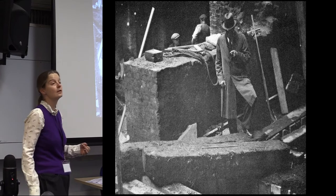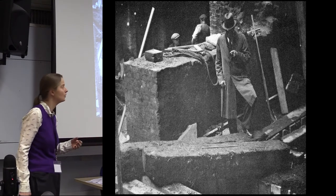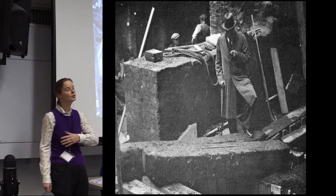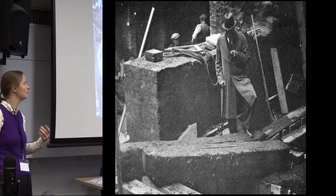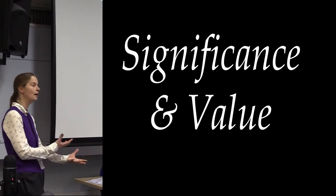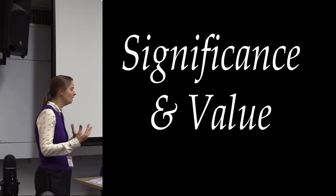In some cases archaeologists made records where they could. This is the 1920s on the Roman waterfront — these large forks at the front are the Roman waterfront being cleared away to make way for new development. Some records were made, so archaeologists were scavenging information at the time, but a huge amount has been lost.